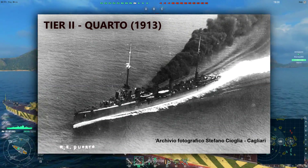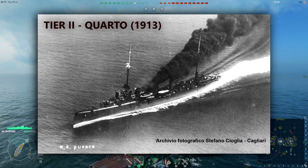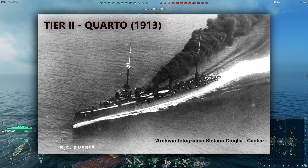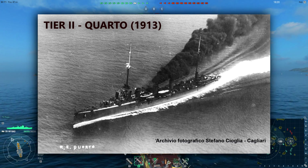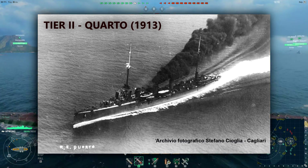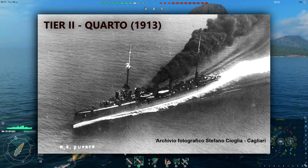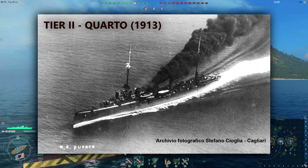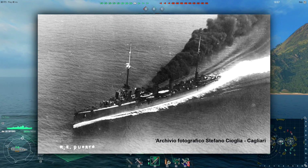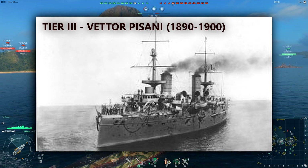Tier 2: Quarto, commissioned 1913. This was one of a couple of protected cruisers the Italian cruiser line would have at low tiers. She was the first Italian cruiser to be equipped with steam turbines. It's a fairly sturdy ship — I imagine it'd have hit points similar to the Dresden or Chester at this tier. Main guns consist of six 120mm cannons with a complement of six 76mm secondaries. There's no AA to speak of, not that it matters at this tier. Top speed: 28 knots.